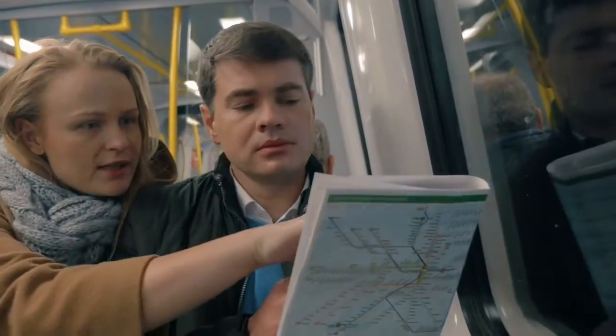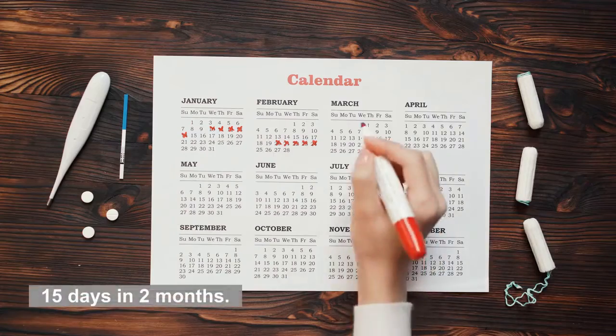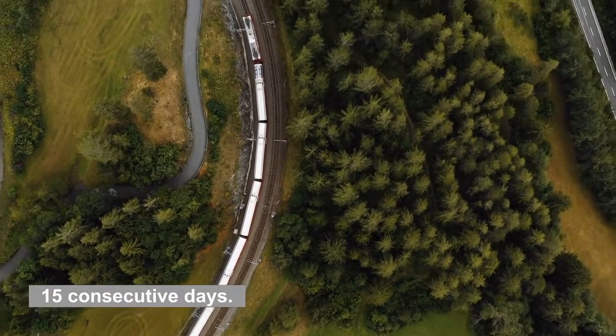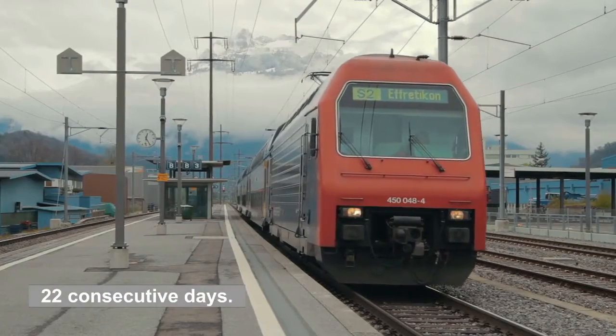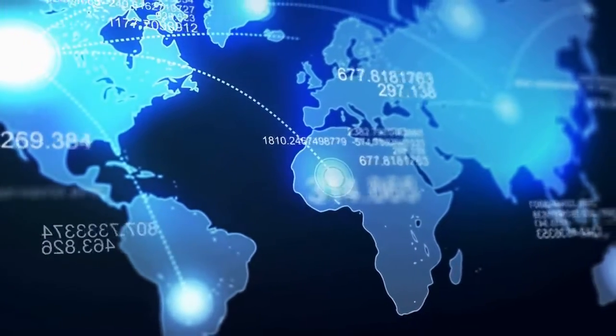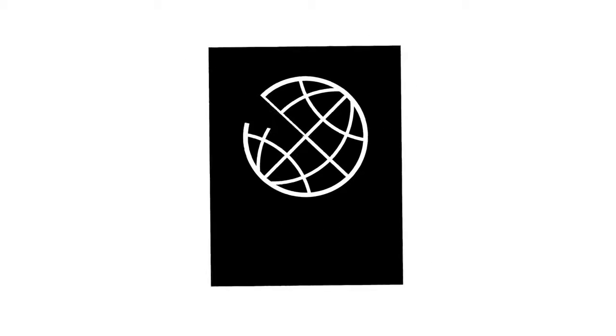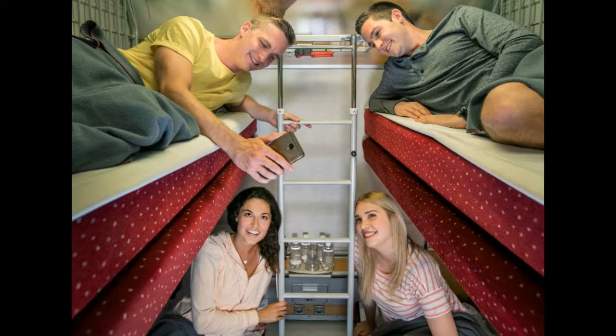Eurail also has passes for shorter stays, including 4, 5, or 7 days in a month; 15 days in 2 months; 15 consecutive days; and 22 consecutive days. Keep in mind that the Eurail Pass is available to non-European residents only. The great thing about Eurail is that there are no blackout dates or restrictions on how many times you can use your pass. And if you're feeling adventurous, you could even try out one of the overnight sleeper trains.